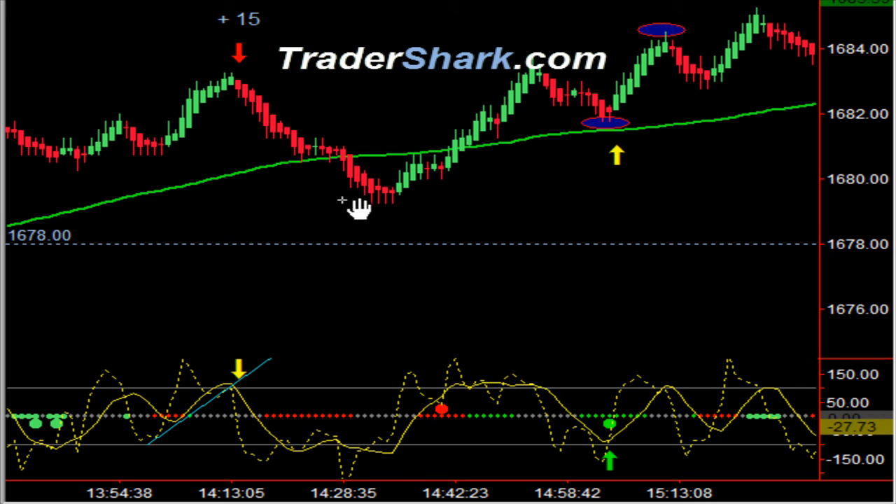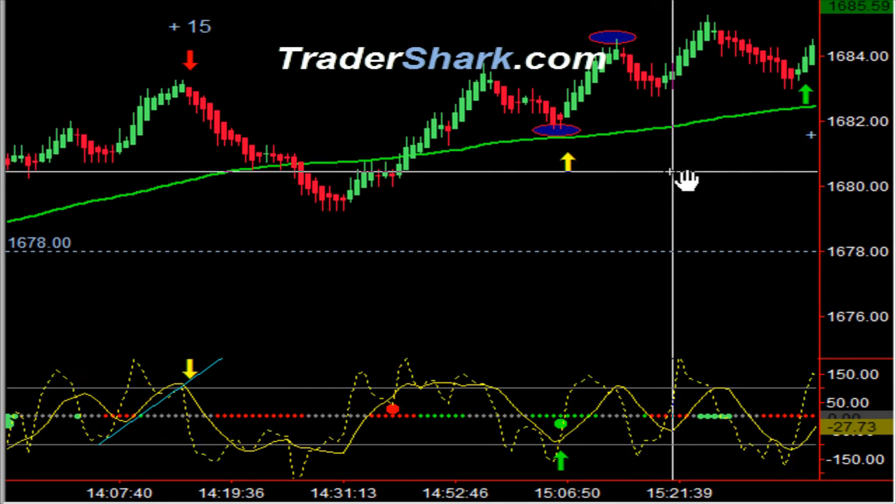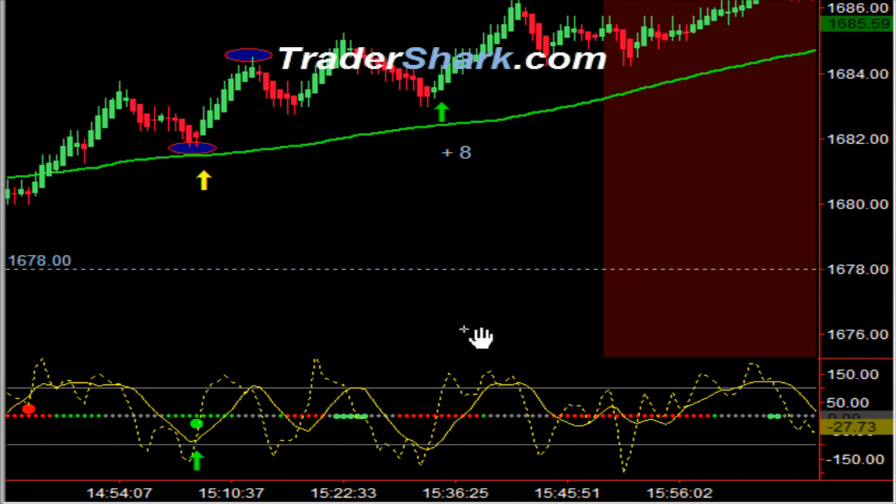In this particular case, price action pulled back up through our moving average again — this is almost a nice Fibonacci trade. Our auto wave actually fired off with another target at 1 and 2. I did not get into this trade.